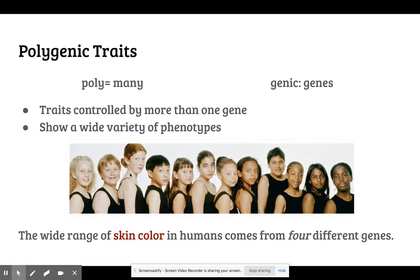So this is a case where you have one trait, one phenotypic trait, but that is going to be coded by a lot of different genes instead of just one gene like Mendel originally thought.